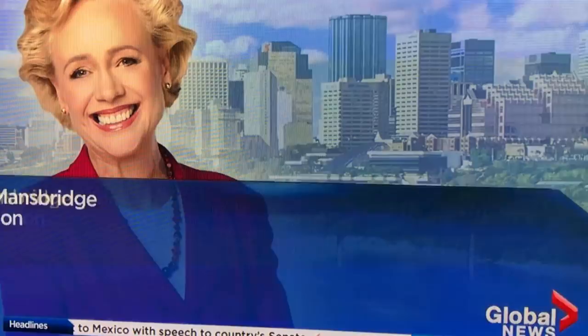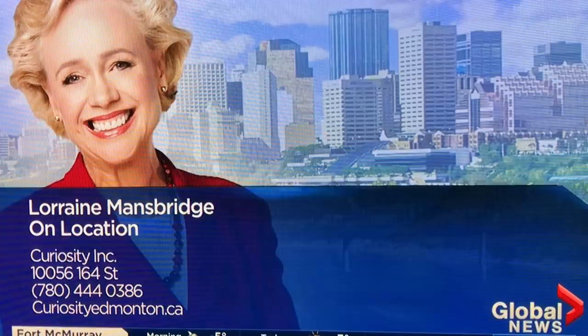Curiosity Inc. is located on 100th Avenue and 164th Street in Edmonton. For more information, you can reach them at 780-444-0386 or find them online at curiosityedmonton.ca.